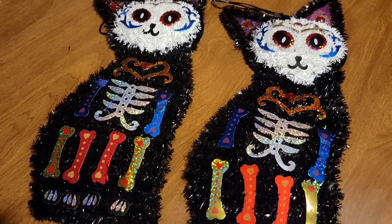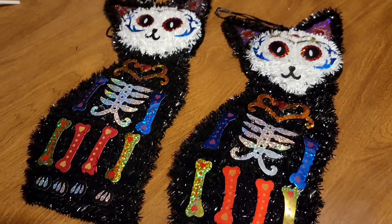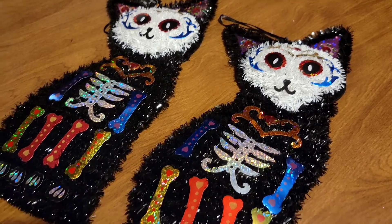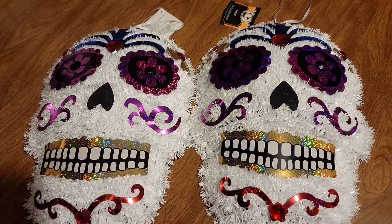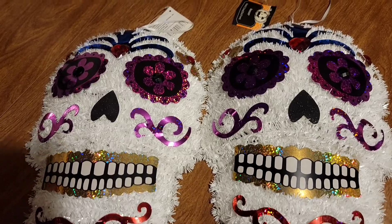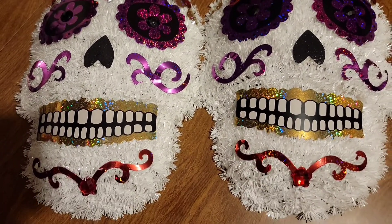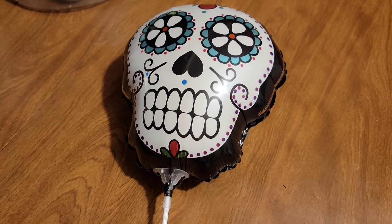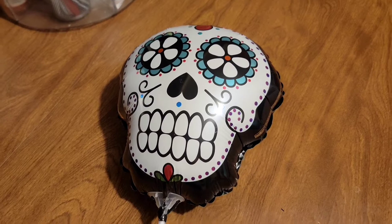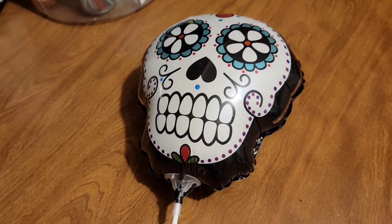For my Day of the Dead decorations, I picked up these kitty figures — I'm pretty sure they had a dog one too but I didn't see it. The kitty figures are very cute. I also picked up these sugar skulls — I like to decorate my windows with them. I'll probably put the kitty figures in my windows too. This is new to Dollar Tree: it's a sugar skull balloon. I've never seen this at Dollar Tree before. I'll probably put it in with my flowers.